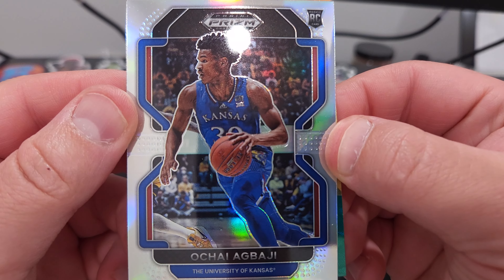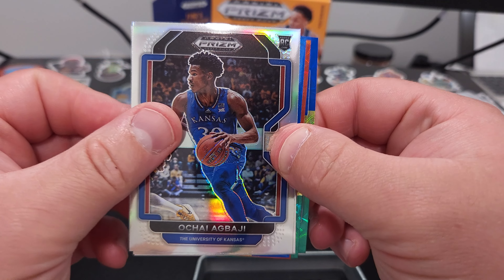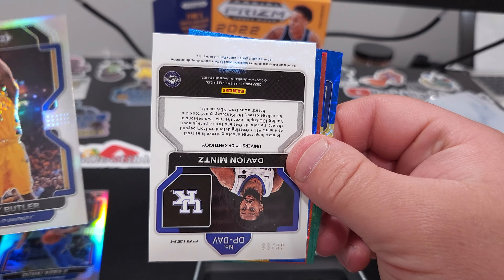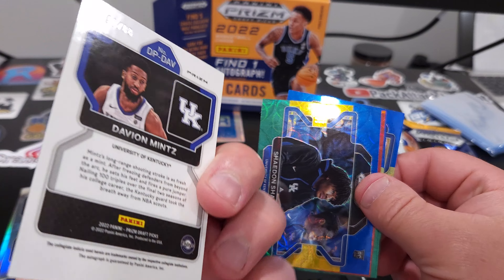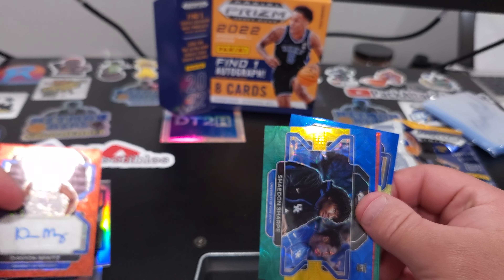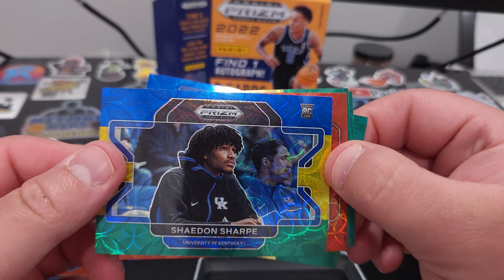Alright, so right off the bat we got a rookie — Ochai Agbaji. There we go. Old school Jimmy Butler. And I'm assuming this is an auto of Davion Mints — it's going to be numbered to 88. Shade and Sharp, pretty cool looking card.